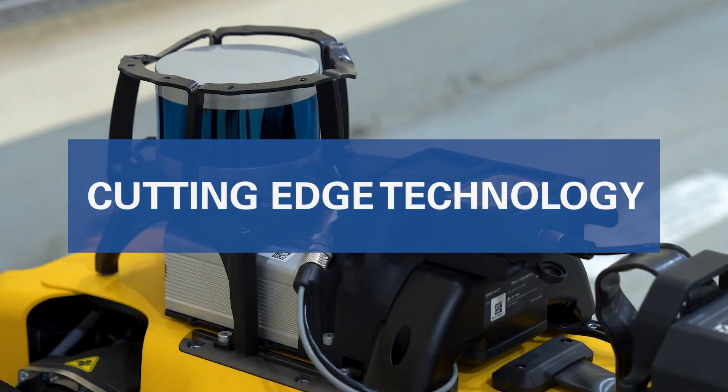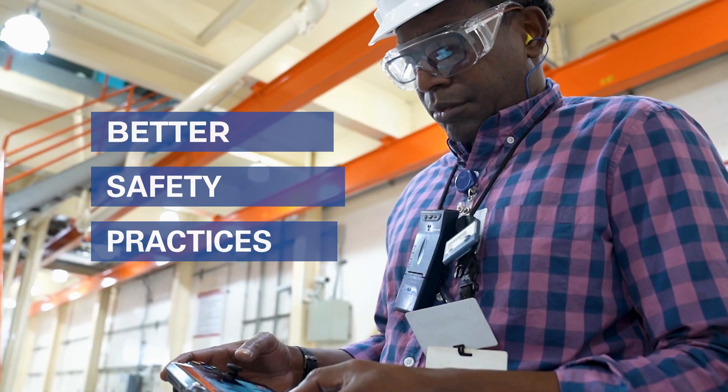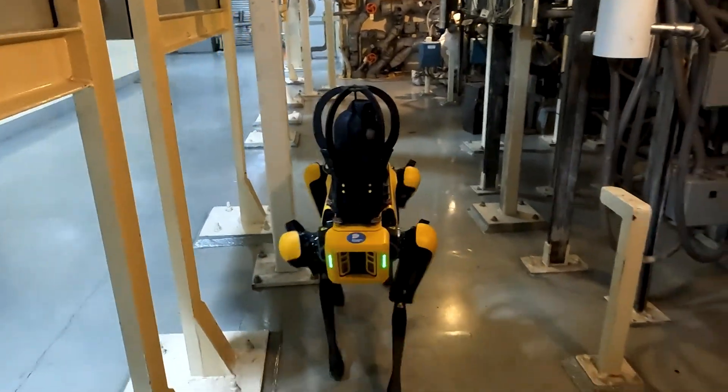Our project combines two cutting-edge technologies which let us assess radiation conditions in a location without a person receiving dose to gather that information. We started by working with Boston Dynamics to equip our Spot robot to perform radiation surveys.